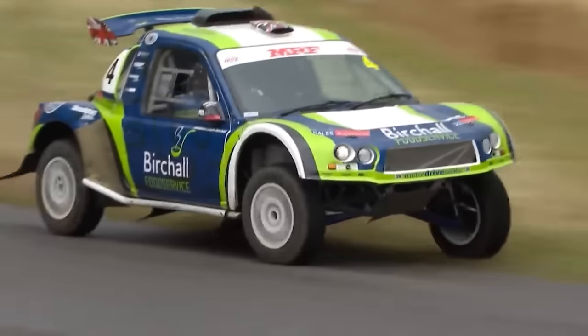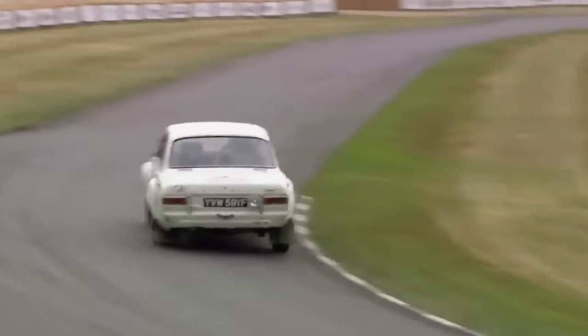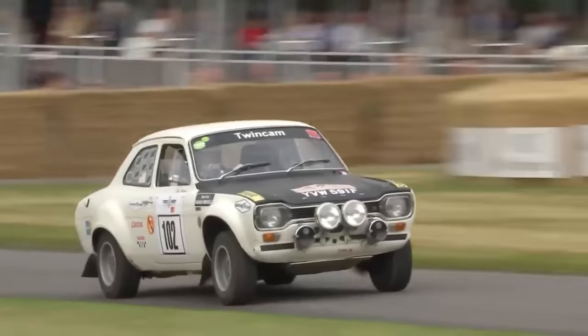This hill climb spans across a 1,890-meter track and climbs about 92 meters. Like I said, you can find anything here from race cars to hypercars — just take a look at some of the cars that featured this year.